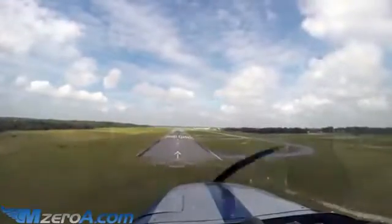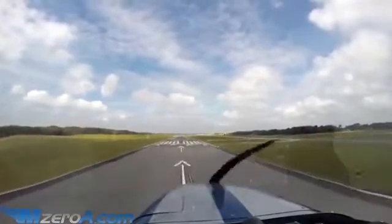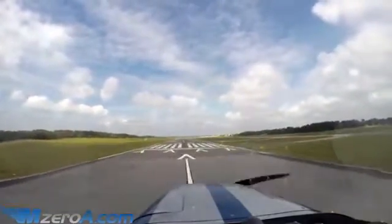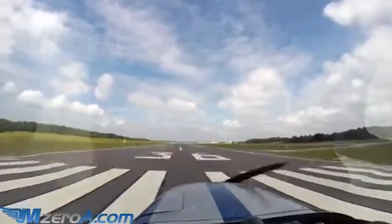Everything's looking good. Airspeed is exactly where I want it. Aiming for the runway 36 numbers — coming in, coming in, holding it off, holding it off, and there are the 36 numbers. Letting it roll on out, keeping it straight — and listen up because something else cool is about to happen.